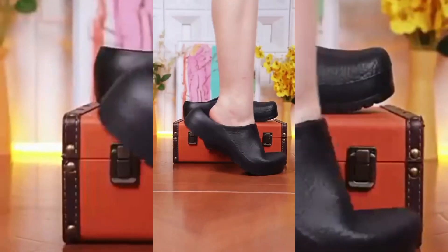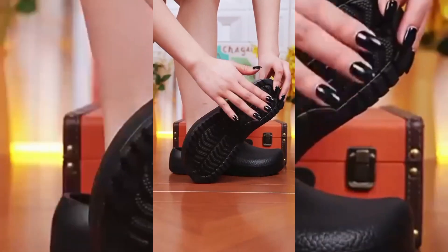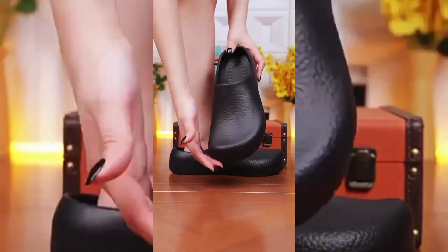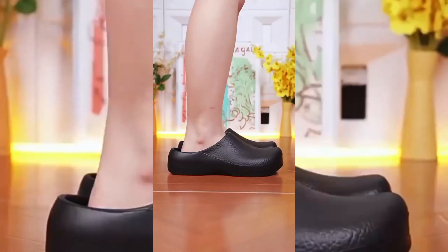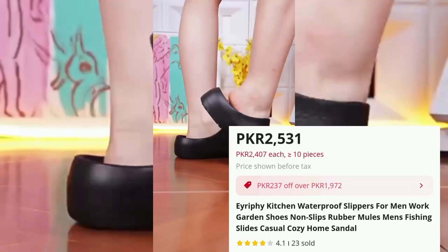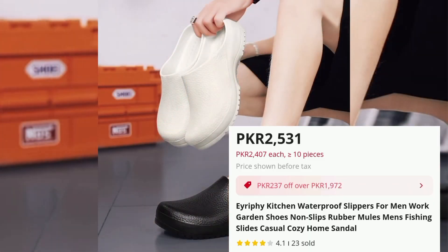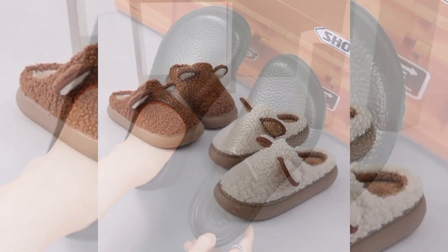E-Riffy Waterproof Kitchen Slippers, Price PKR 2531. These practical waterproof slippers are perfect for various indoor and outdoor activities. Made from durable rubber, they are designed to resist water, making them suitable for use in kitchens, bathrooms or gardens. The slip-on style allows for easy wearing, while the non-slip soles provide a firm grip.